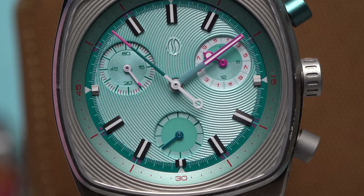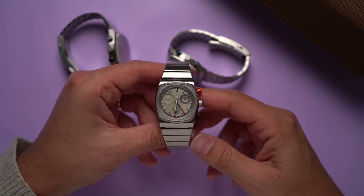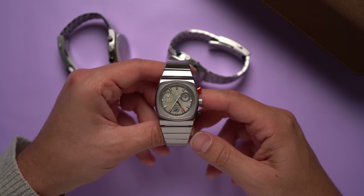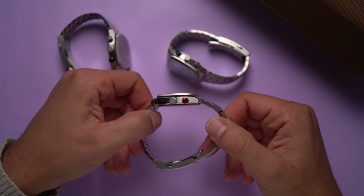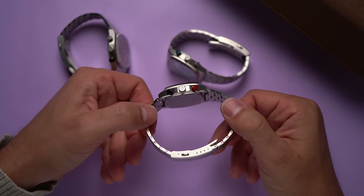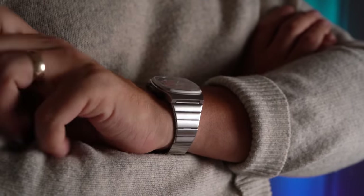The sub-dial at six o'clock is the running seconds hand, and the sub-dial near 10 o'clock is the chronograph minutes hand. I noticed that these chronographs will only run for one hour — after that they stop. That makes sense; it's probably to save battery power. But if you're one of those people who likes a central seconds hand that's always running, either get another watch or remember to start the chronograph every 60 minutes.